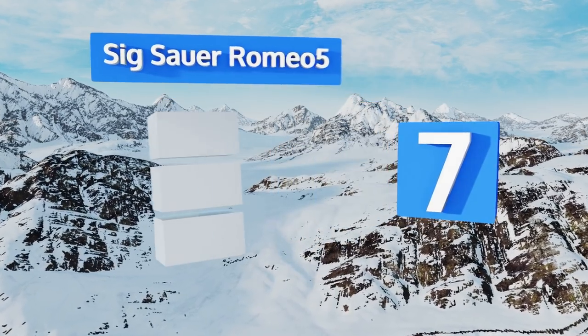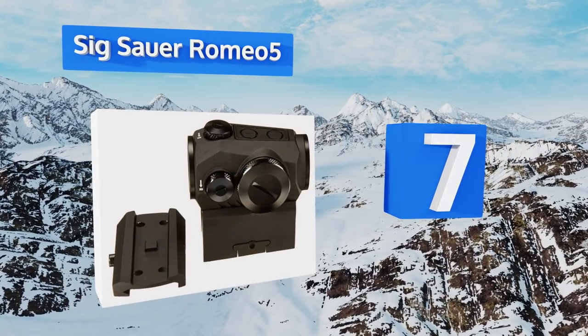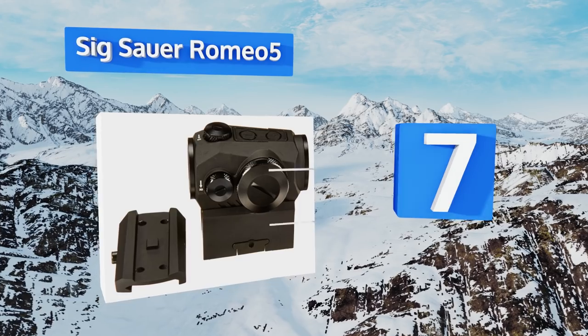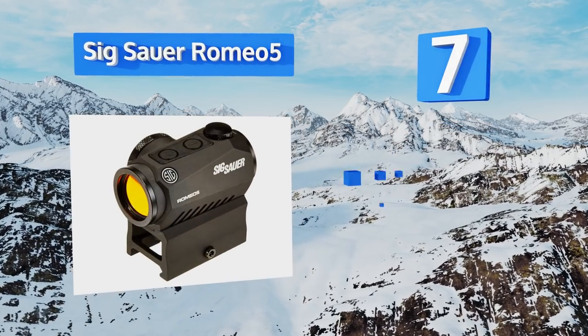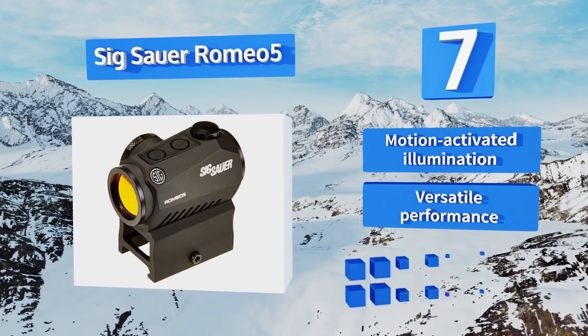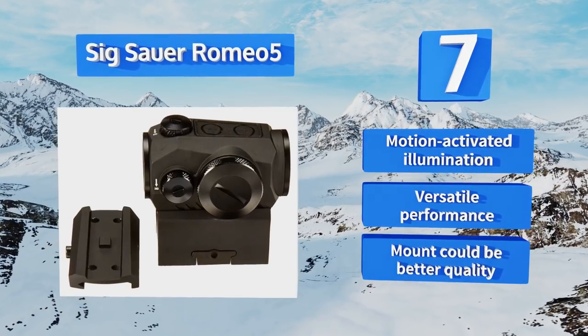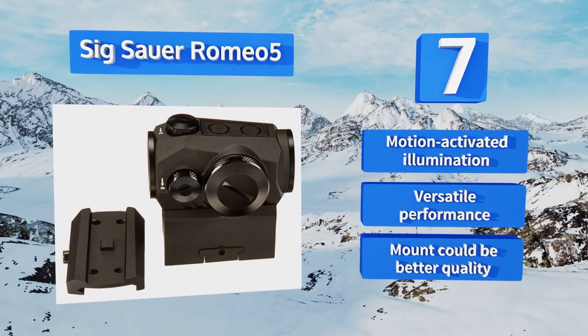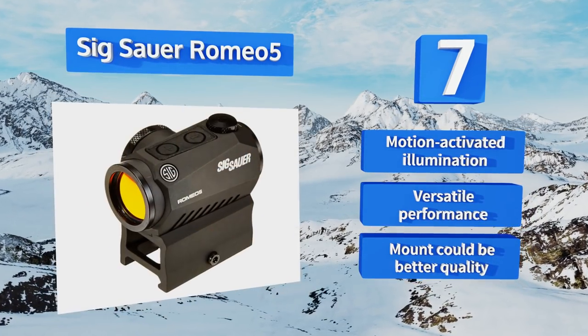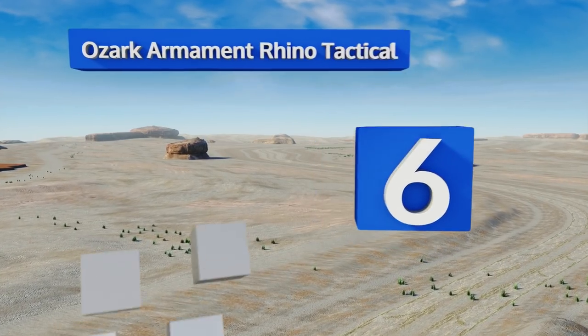At number seven, if you shoot as often at the range as you do out in the woods, and in the morning as often as at night, then the Sig Sauer Romeo 5 might be for you. The two MOA red dot has a total of 10 brightness settings, including eight for daylight and two for night vision. It features motion-activated illumination and versatile performance, but the mount could be better quality.